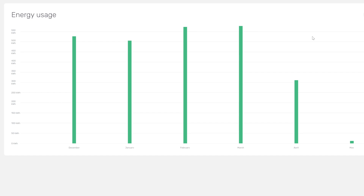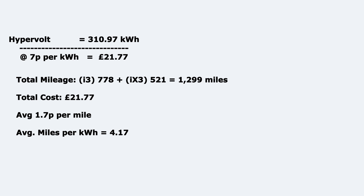The Hypervolt EV charger usage was a little lower this month, basically because we weren't charging the car for seven or eight days. So the usual peaks of February and March were not there. 310 to 311 kilowatt hours went into both cars in April at 7p per kilowatt hour overnight on Octopus Intelligent, equaling £21.77. The i3 did 778 miles and the iX3 did 521 miles, giving us 1,299 miles in total, working out to an average of 1.7 pence per mile.